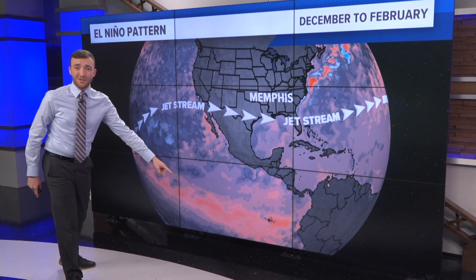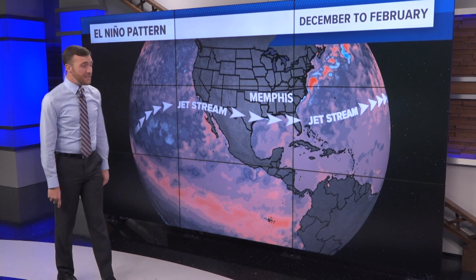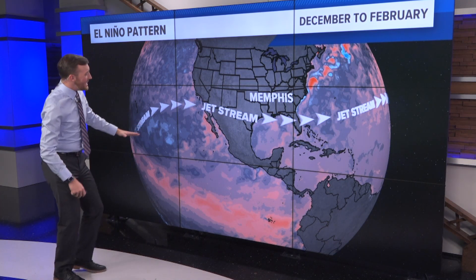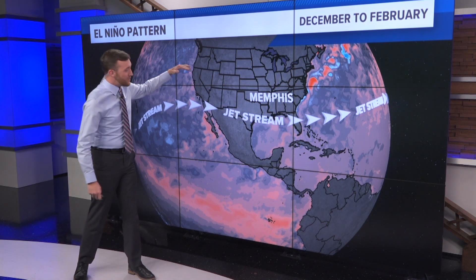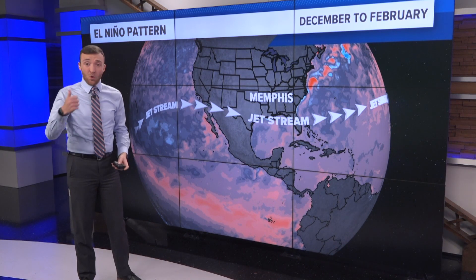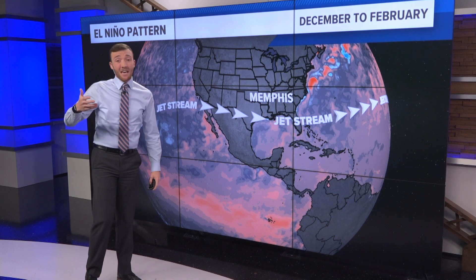That water temperature way down there does have an impact on our weather here in the United States. When we're in an El Niño winter and the waters down there get warm, it tends to drive the jet stream down into the south. Those storms go south of Memphis, and what that allows for is some quick blasts of colder air.